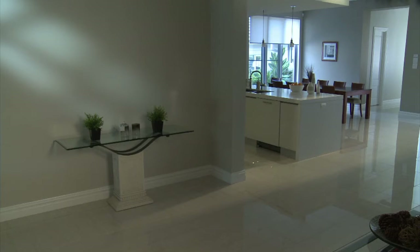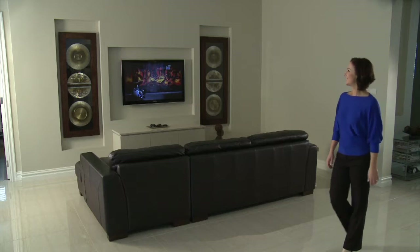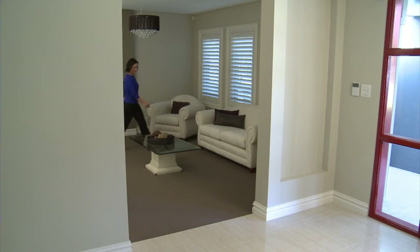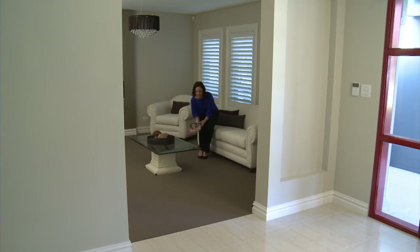Shhh! We all like quiet areas in our home. With open plan living, home theatre systems, Wii games, homework, hardwood floors, multiple TVs and sound systems, having quiet areas is difficult, if not impossible.